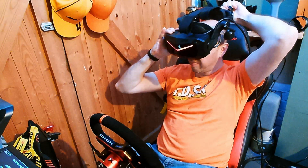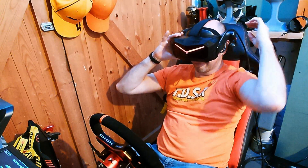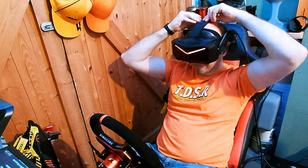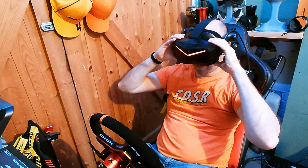The weight is reasonably well distributed, albeit slightly front heavy. The face gasket does a decent job of sealing out external light without pressure points. If you're used to heavier headsets, you'll adapt quickly. If you're coming from something like a G2 or a Quest 2, expect a bit of a neck workout.